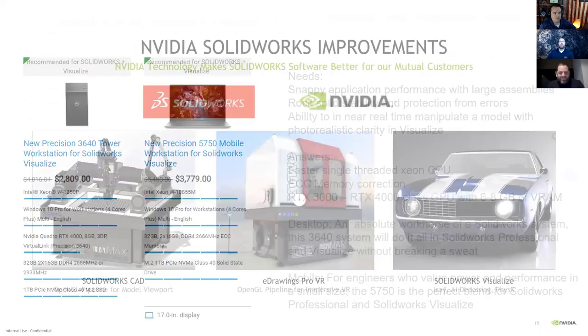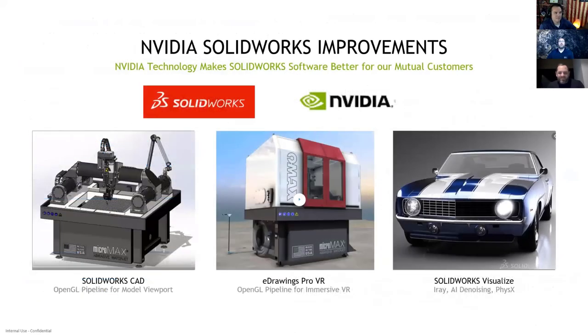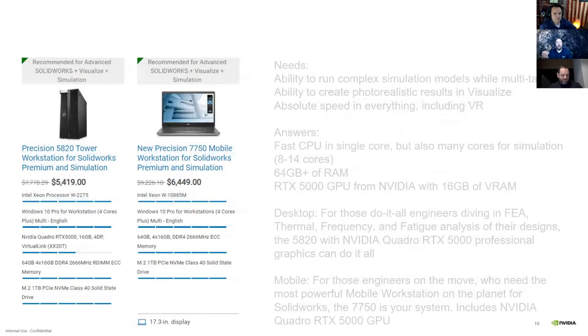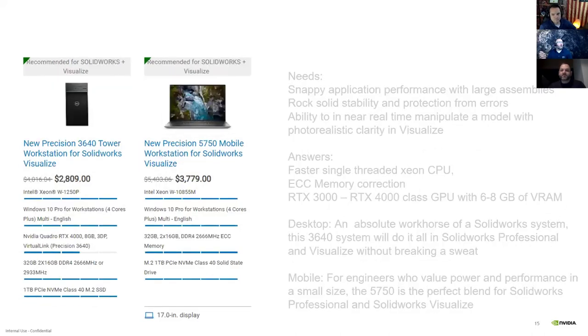On dell.com/go-engineer, we have several configs with the right memory, RAM, and GPU configured for specific needs. We'll highlight the intermediate configuration today, but really the focus is on how NVIDIA GPUs enable acceleration in Visualize — particularly AI denoising, a feature released a couple years ago that's now becoming more mainstream.